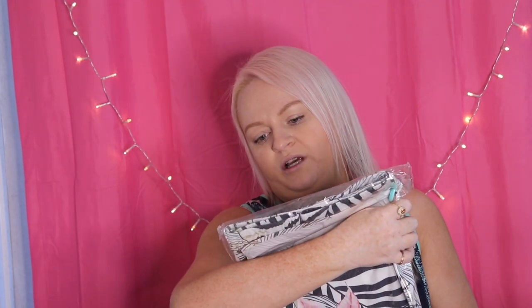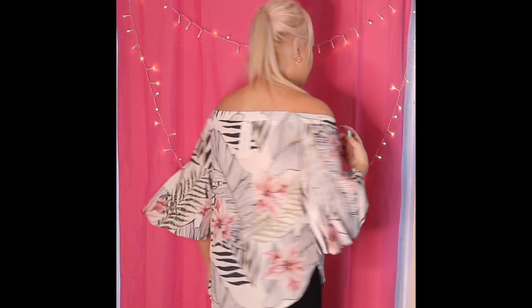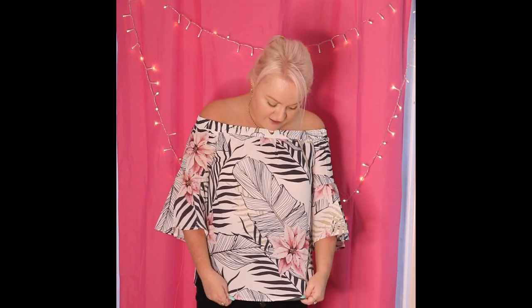This top is called the Glance White Tropical Top, size 12. Let's try it on. Okay, this one was $55.95. This one doesn't have the zip at the back, so I like it way better. The sleeves are longer and it's got palm leaves and flowers on it. I definitely like this one.